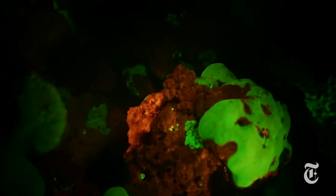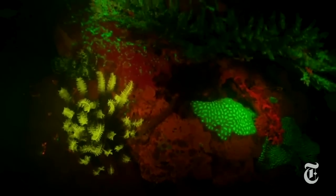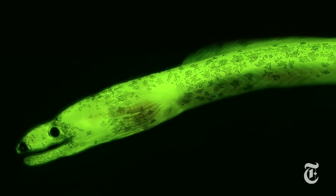Fluorescence is common in corals, which is what scientists were studying by shining an intense blue light on the reef. Going over the photos after a day's dive, they spotted a glowing green eel. That was a surprise.